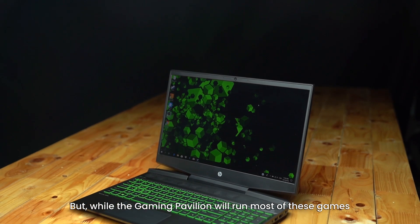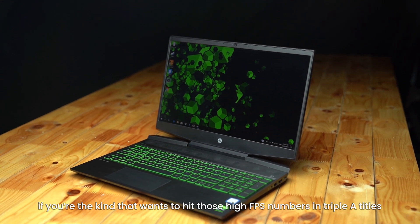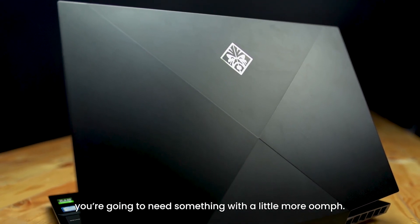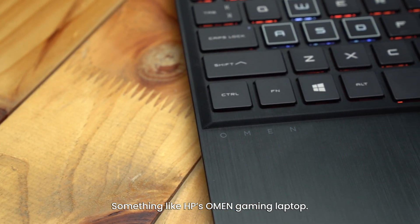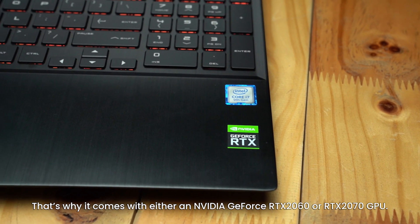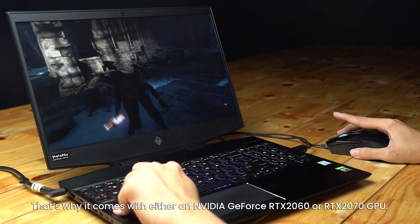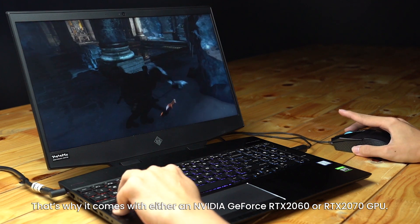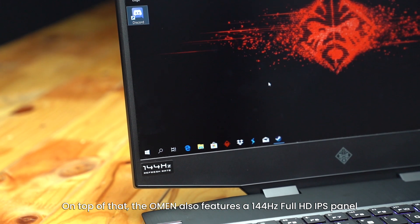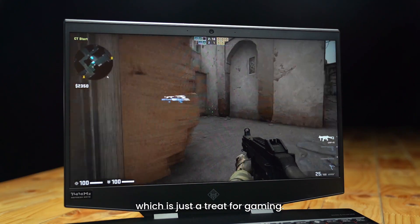But while the Gaming Pavilion will run most of these games, if you're the kind that wants to hit those high FPS numbers in AAA titles, you're gonna need something with a little more oomph — something like HP's Omen Gaming Laptop. The Omen isn't designed to pull many punches; that's why it comes with either an NVIDIA GeForce RTX 2060 or RTX 2070 GPU. On top of that, the Omen also features a 144Hz Full HD IPS panel, which is just a treat for gaming.